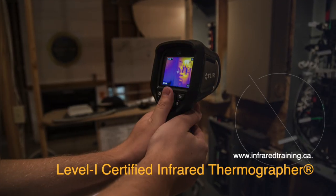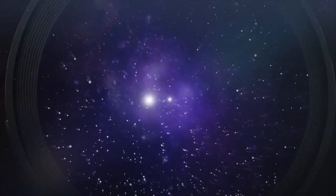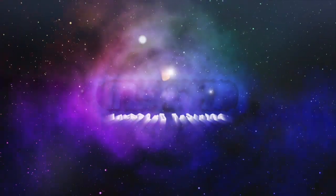To register for the Infrospection Institute Level 1 Certified Infrared Thermographer course, visit Insight Infrared Training at www.infraredtraining.ca.